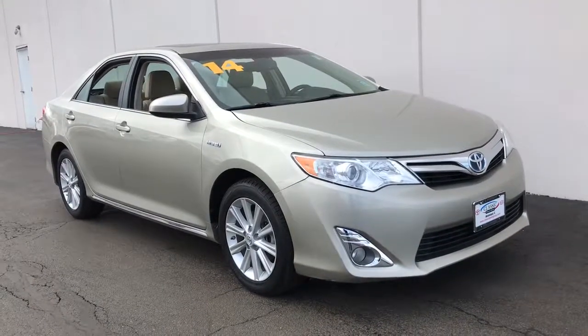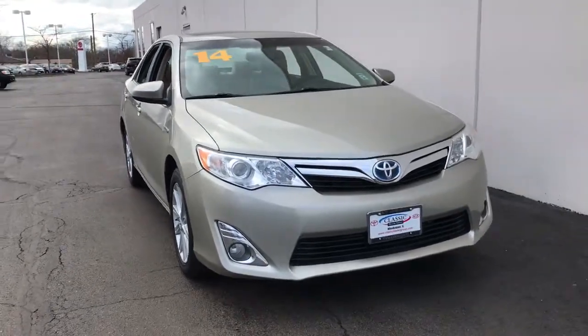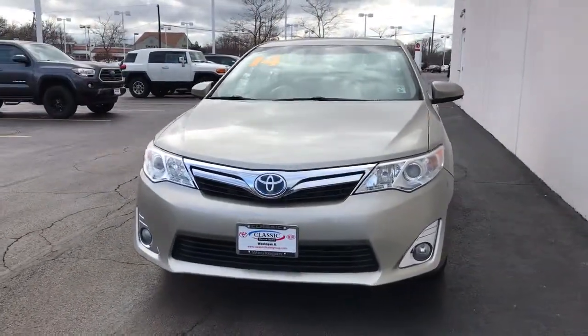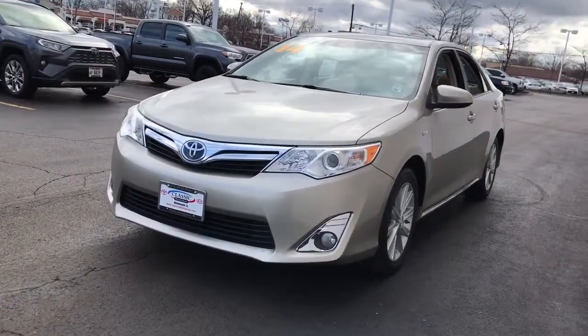Get into the 2014 Toyota Camry Hybrid. With less than 70,000 miles on the odometer, this vehicle stands out from the rest. Position yourself to make the most of every fuel dollar with this super-efficient Camry Hybrid.